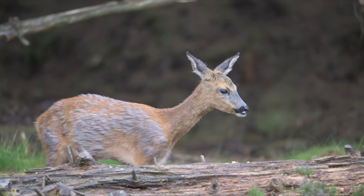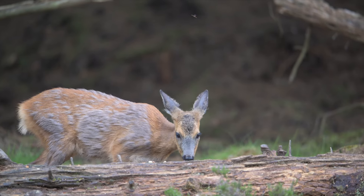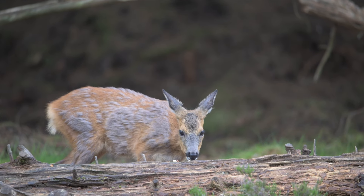Once the male roe deer had been, of course we had a visit from the female. She was a little bit more timid but equally as beautiful.